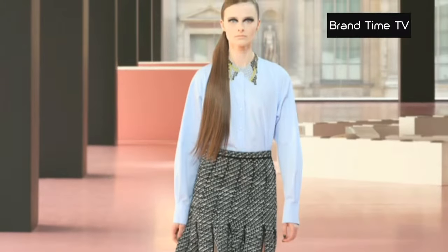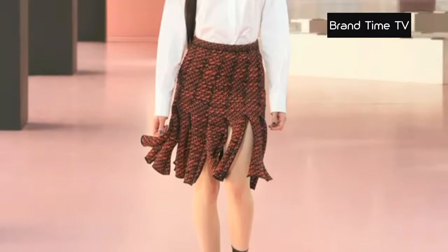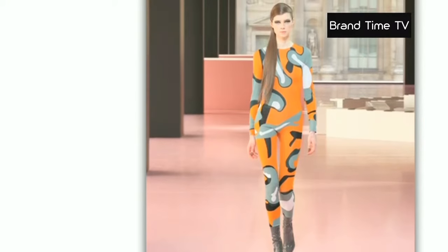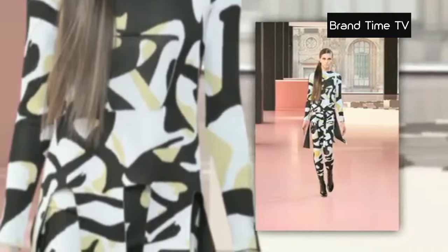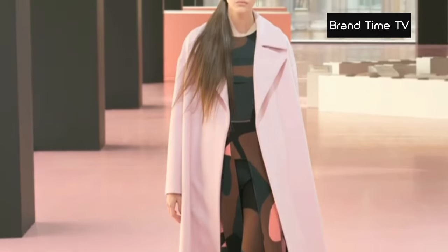A tweed that can also be found on slit skirts in large bands — a style that will certainly mark fashion this winter. As for the prints, the patterns become abstract and disproportionate to better demonstrate that the city and wildlife are on an equal footing. Animal prints appear on jacquard knit suits and harness dresses.